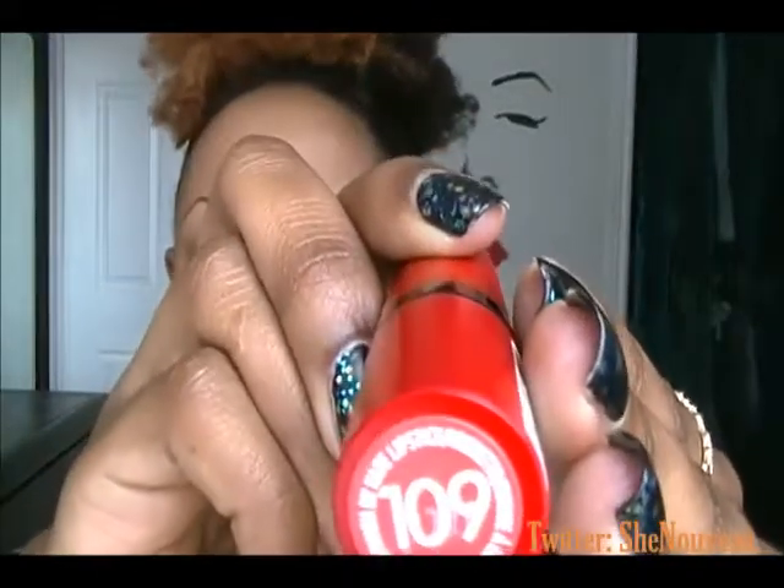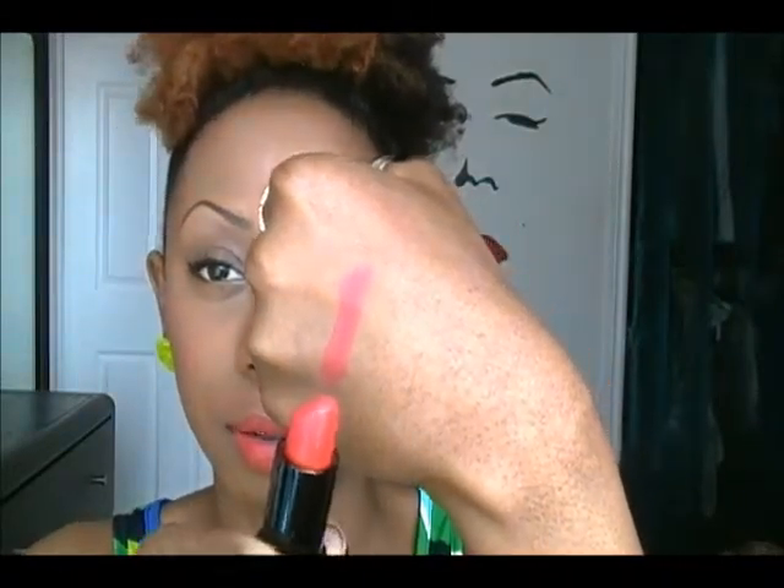The first color I have swatched is by Rimmel London by Kate — it comes in red packaging and this is in shade 109. It's a very soft coral, not one of those bright corals like a persimmon or anything like that. It's very subtle but it makes a statement. Here it is on my hand swatch, and this is the lip color — that's 109 by Kate from Rimmel London.